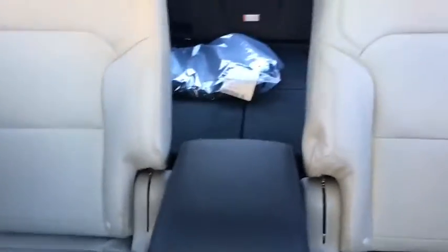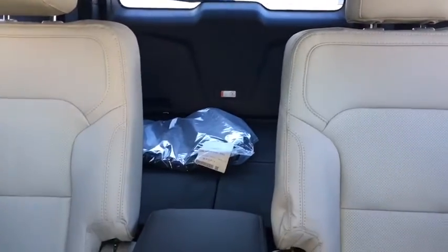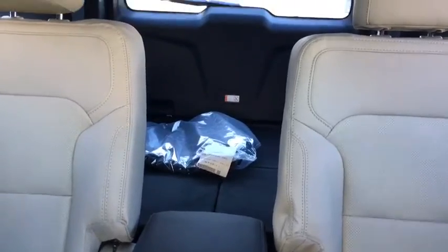As for the rest of the vehicle, we have a light stone leather interior throughout, dual zone captain's chairs and a console in our middle row, and an additional two rows of power folding seats in the back. Up top we also have a dual panel moonroof.